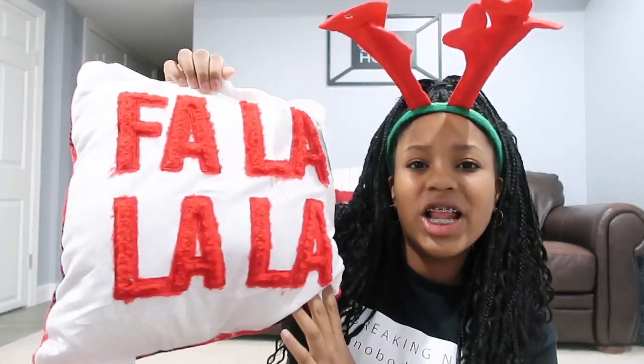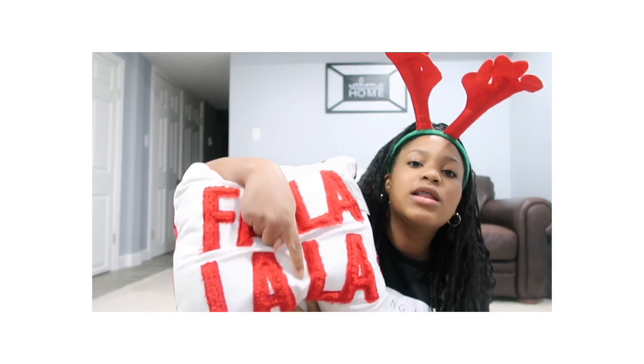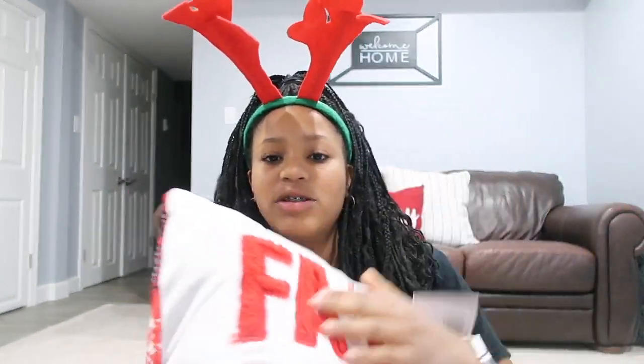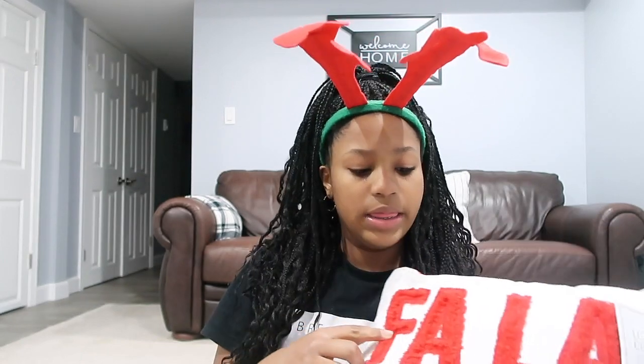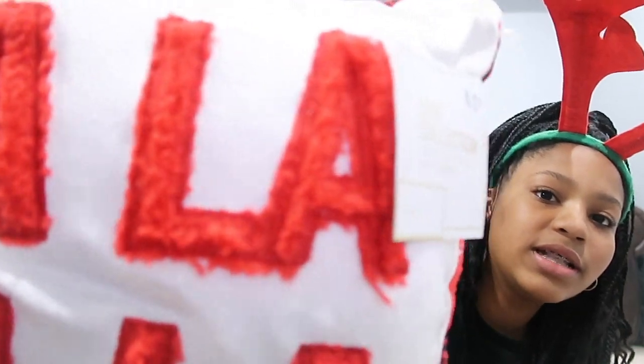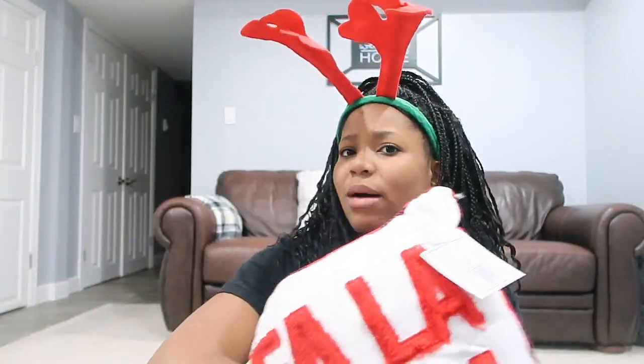The second pillow also says 'Fa La La La' and it's also very soft. This one has decorative sewing on the edges and it's fluffy in the middle of the letters. The back is a plaid, so if I'm feeling plaid I can have plaid, and if I'm feeling white with pops of red I can flip it — as Hannah Montana would say, it's the best of both worlds! That's probably one of my favorite pillows.